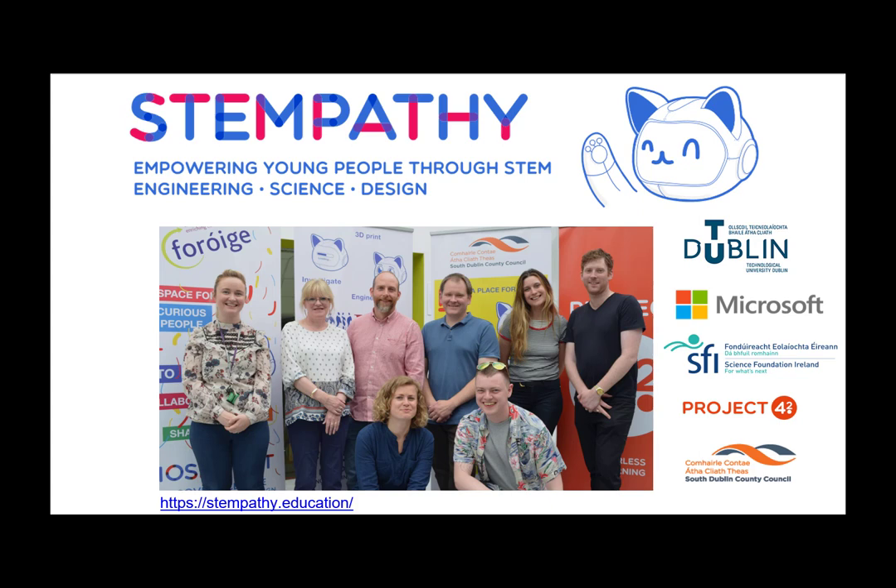Hello. We're a team of engineers and designers based on the TU Dublin Tallaght campus. We've developed an approach to help young children understand how STEM can be used to make life better for our communities now and in the future. This is STEMpathy.